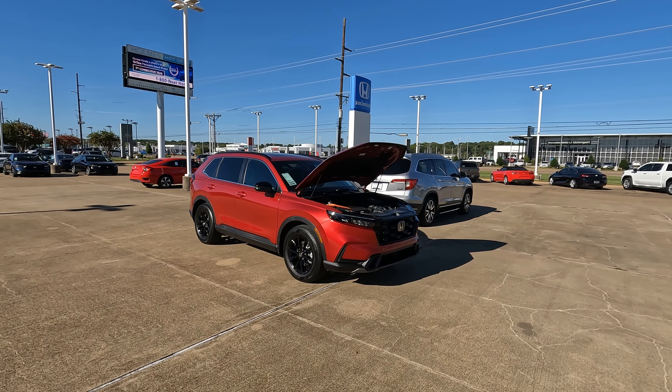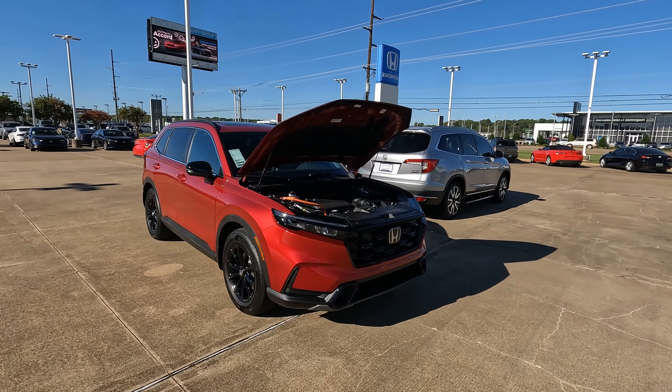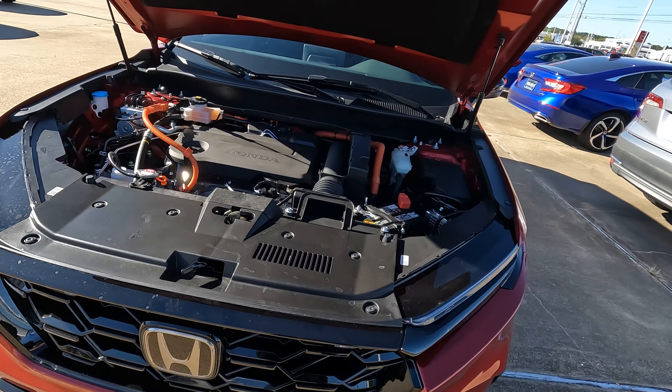Hi everybody, it's Tom from Vehicle Visionary. I hope you're having a great day. Here's a quick video for you — the numbers concerning the powertrain and overall MPGs with the 2024 Honda CR-V Hybrid.